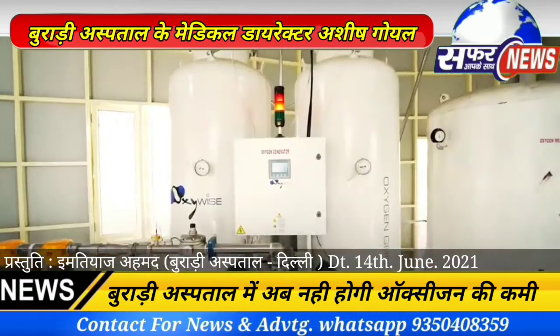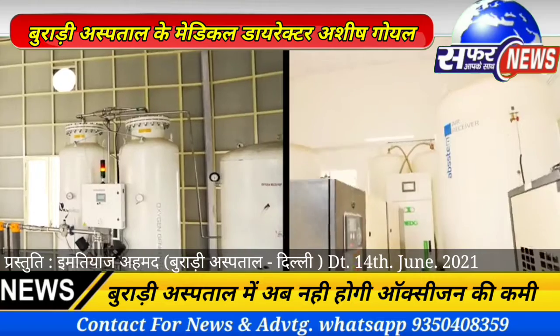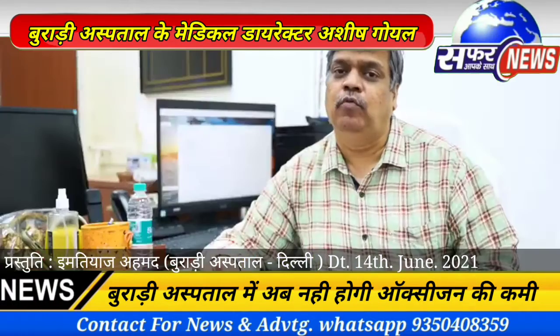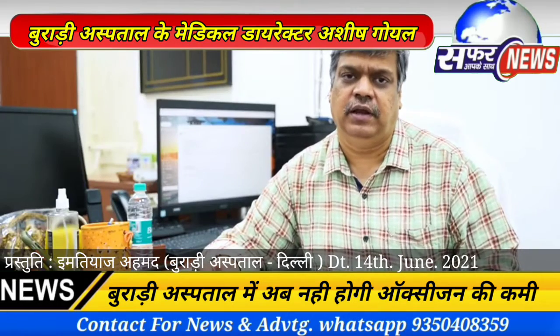That extra source is called an Oxygen Generation Plant at the hospital. In our hospital, there are two Oxygen Generation Plants. One has a capacity of 500 liters per minute, and the other has a capacity of 1200 liters per minute. Both plants are completely functional.